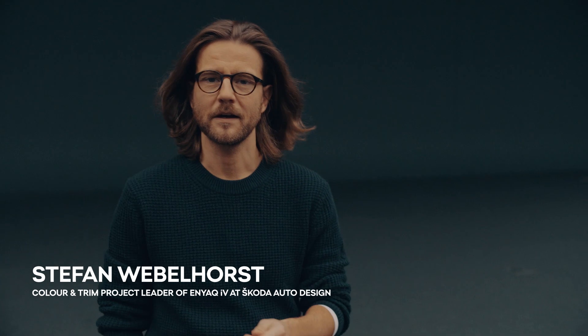My name is Kateřina Vranova and I'm Head of Color and Trim at Skoda Design. I'm responsible for the team who deals with all materials and colors for our cars.